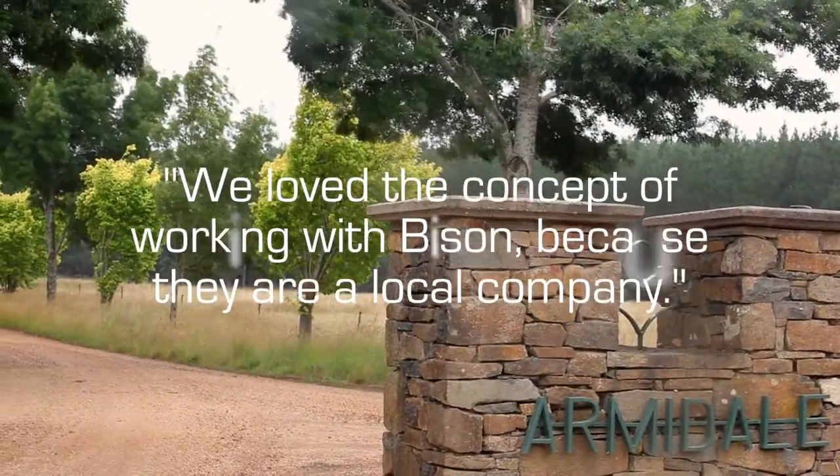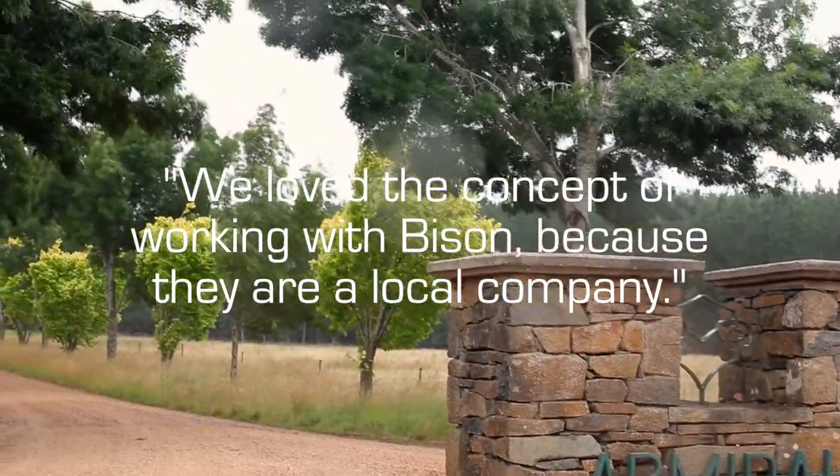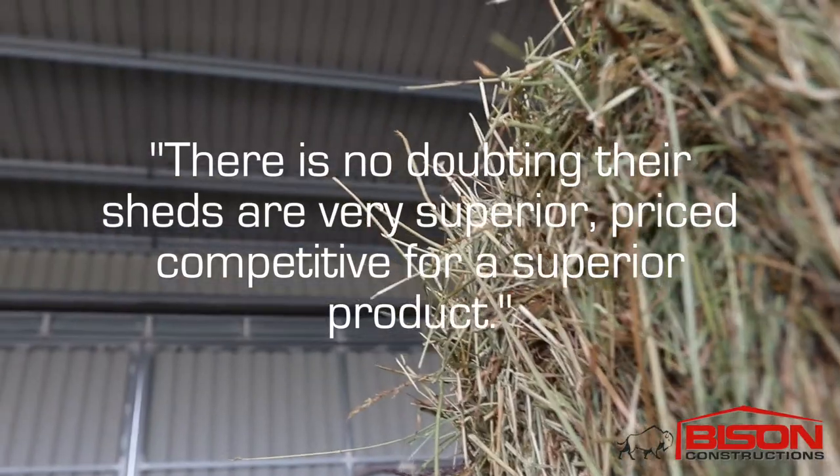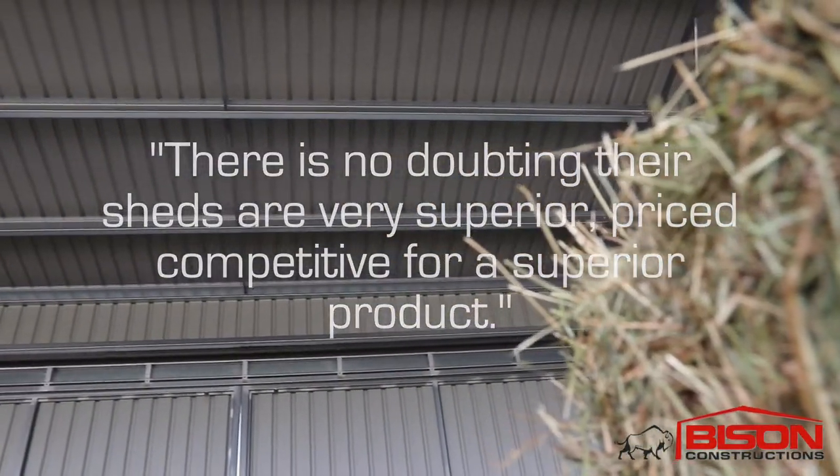We shopped around but we love the concept of working with Bison because they're a local company. There's no doubting that their sheds are very superior — price competitive for a superior product. A lot of the cheaper C-section sheds were very appealing price-wise, but I wanted to do it once and do it properly.